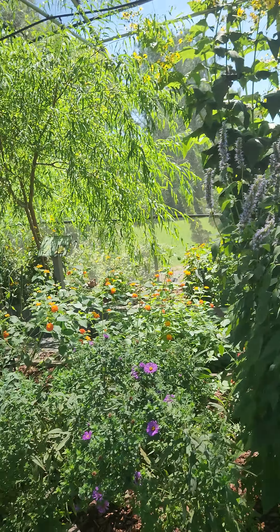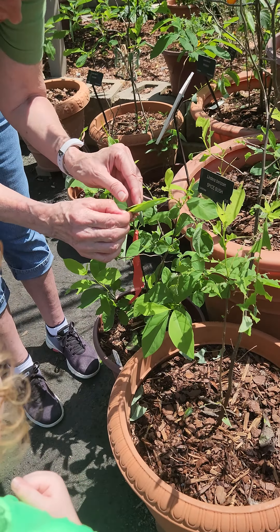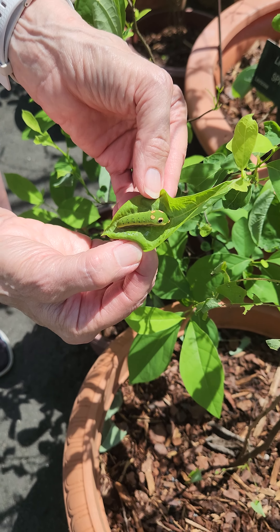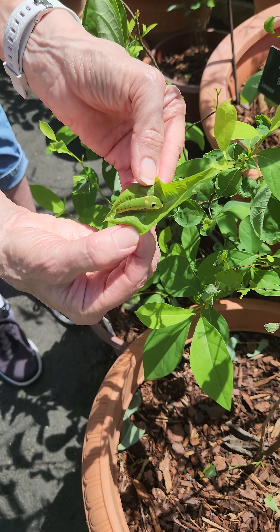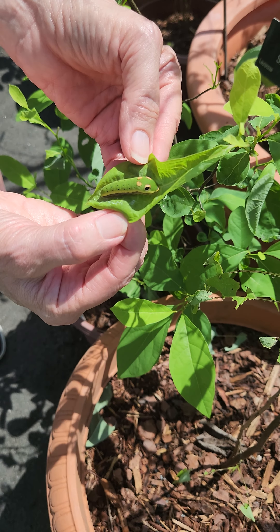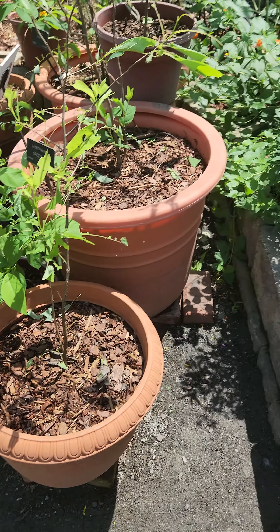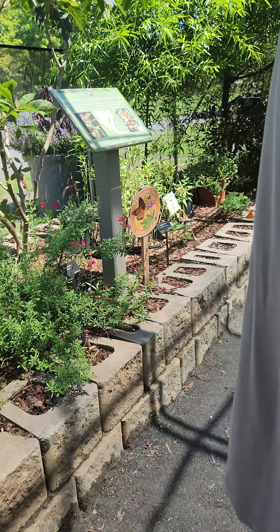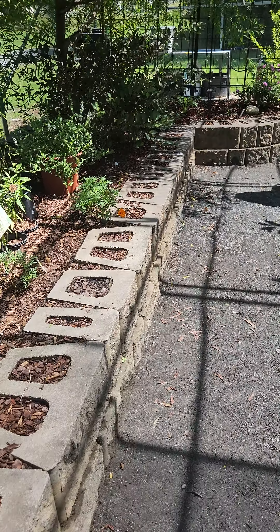This is a green one right here. You want to see one of these up close? Look at him. Isn't that beautiful? What's he doing inside there? He's just sleeping in there, okay? So we're going to fold that back up and let him just stay in there. That's his little bed right now.